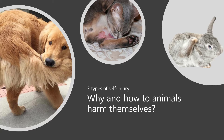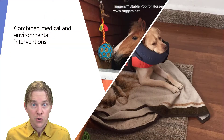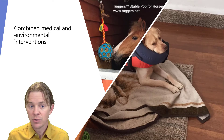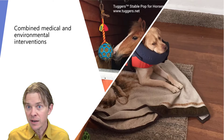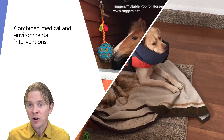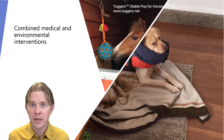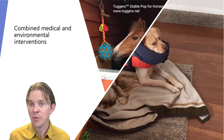We've probably all seen instances where one animal injures another, but in some cases, injuries are inflicted on an animal by itself. The treatment of such injuries may need to extend beyond a medical diagnosis, and instead focus on environmental interventions. I will briefly discuss three categories of self-harm in animals and how they may be treated.